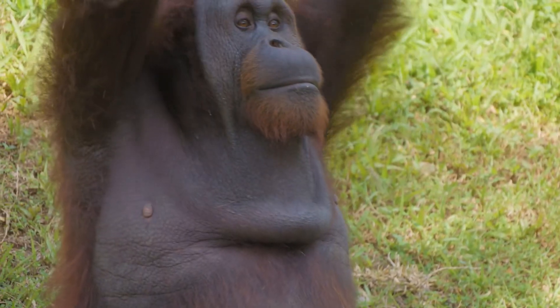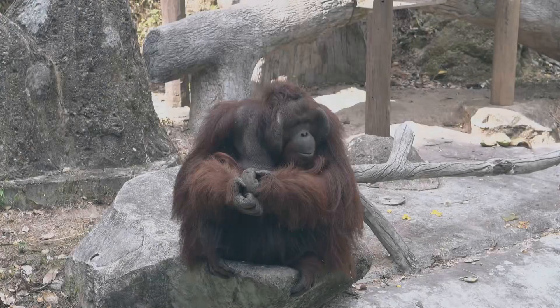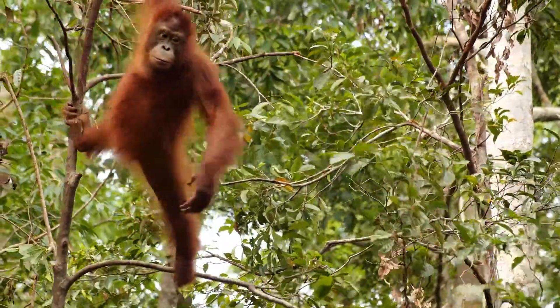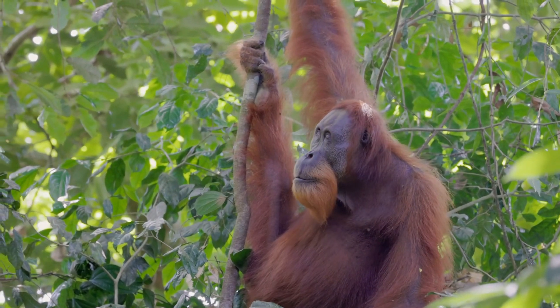Hey there, Kidtastic Animals Explorers! Today, we're heading to the rainforest to get to know the orangutan. These amazing animals are like furry, red acrobats of the rainforest. They spend most of their lives high up in the trees, swinging from branch to branch.